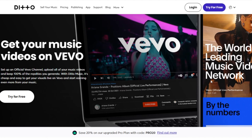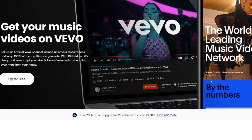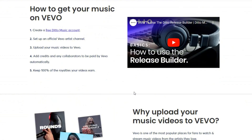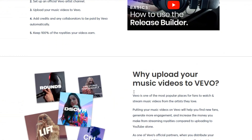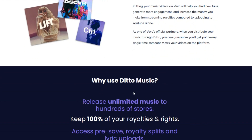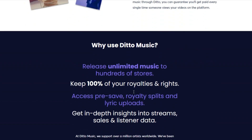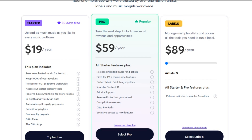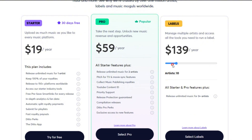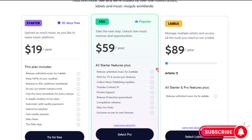Last on the list is Ditto Music. I mention this one specifically because it offers music distribution and music video distribution all in one. Not a knock on United Masters, but we do need to consider all our options. This does unfortunately limit you to Vevo, but Ditto Music is partnered with Vevo, so Ditto Music users don't pay an extra fee when uploading music videos — and in my book, that's a huge win.